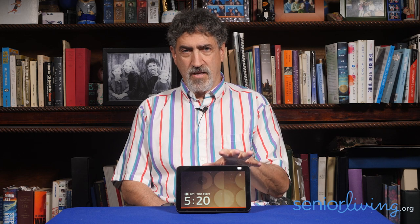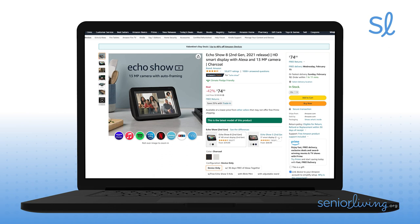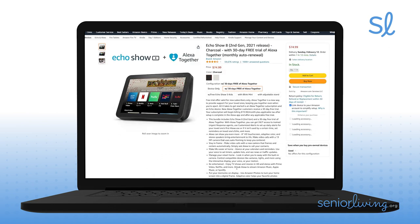Not only can you get mom an Echo Show like this one risk-free with Amazon's 30-day return policy, but Alexa Together offers a 30-day free trial, so there's no reason not to give it a go. These devices come in different sizes — this is the Echo Show 8. When you order it, you just click on the button that reads 'with 30 days free of Alexa Together.'